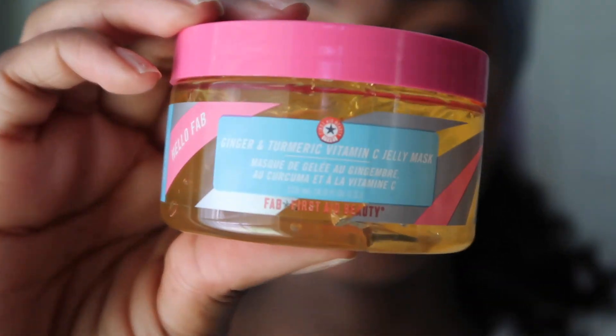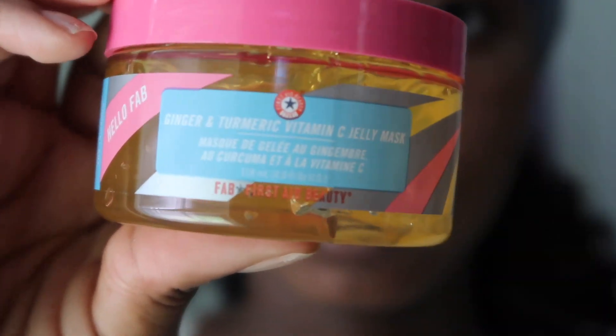After I wash my face I put on this First Aid Beauty ginger and turmeric vitamin C jelly mask. I usually use this once a week — it says you can use it two to three times a week but I only use it once a week because I'm lazy. I got this from TJ Maxx, Marshalls, or Ross — I think it was TJ Maxx. They have a lot of good skincare products for cheap.